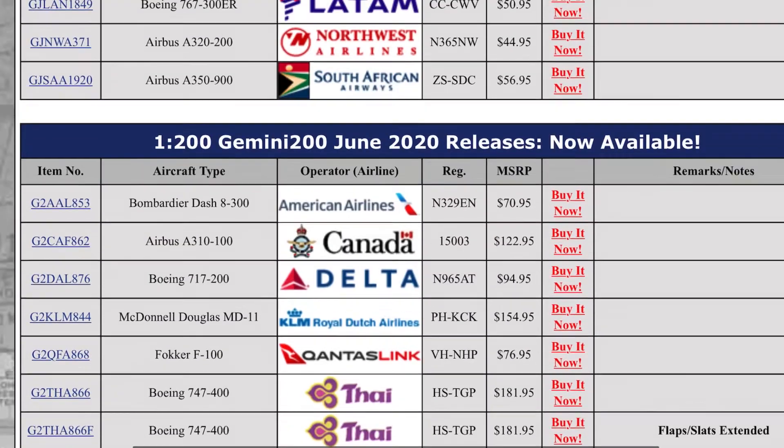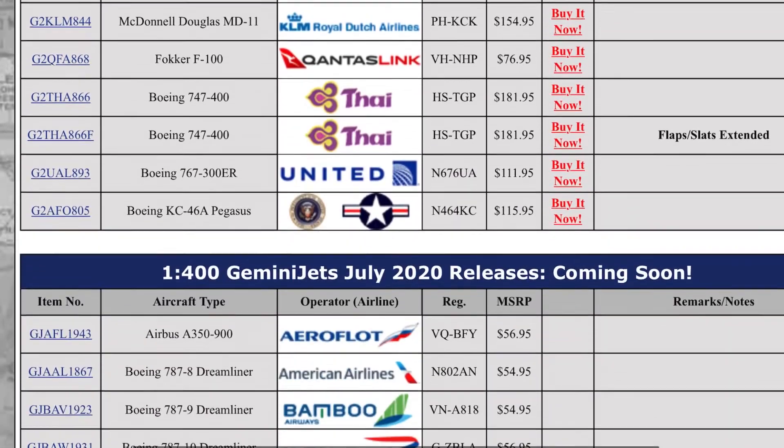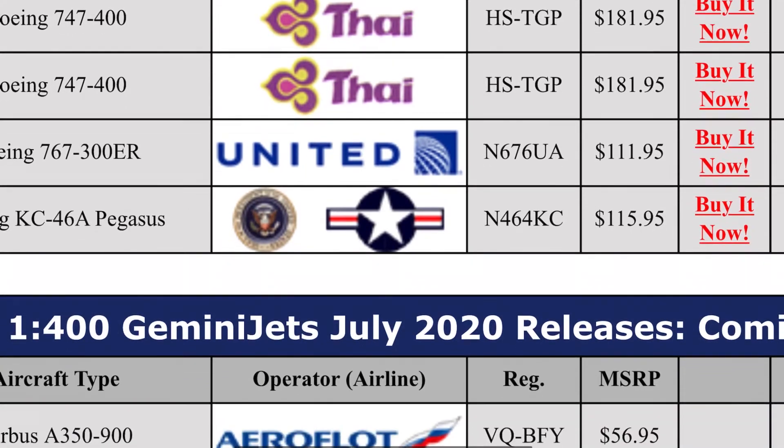These are just all the June releases I'm planning to get. I've actually ordered the South African A350. I'd also like to get the Fiji Airways and the LATAM, but I'm not sure if I'll be able to get those. Let's scroll down to the new ones.